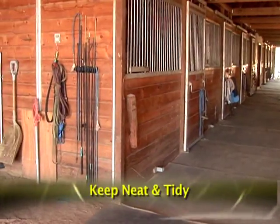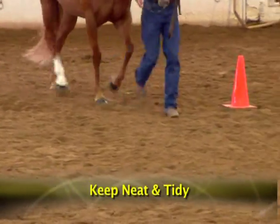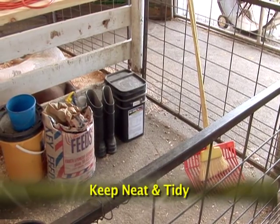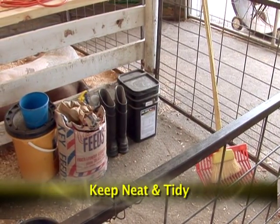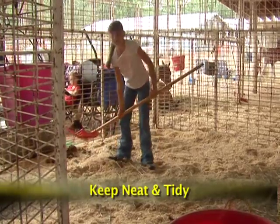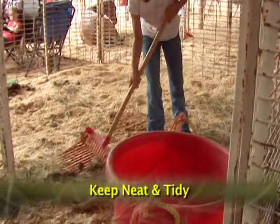Keep buildings, stalls, alleys and lots neat and tidy. Remember, slips, trips and falls cause many injuries when working with animals. Make sure you have a place to put all supplies, equipment and feed, and keep all of those items in their proper place. Clean stalls and barns regularly to avoid accumulation of manure and flies.